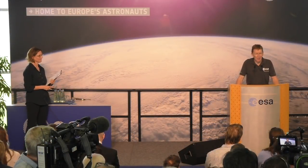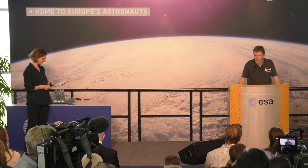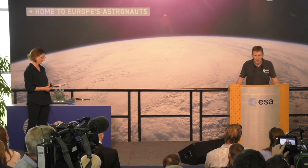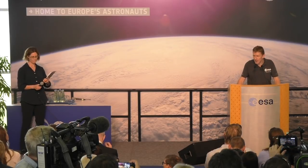AstroPi was a wonderful concept working with the company Raspberry Pi, who, if you're not aware of them, produce these fantastic affordable computers really designed so that young children can get involved in coding.